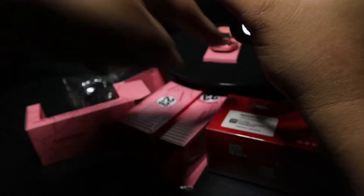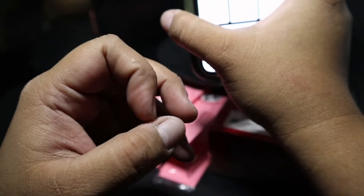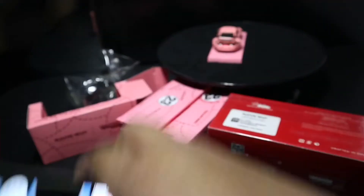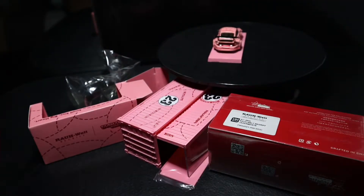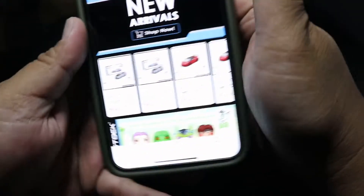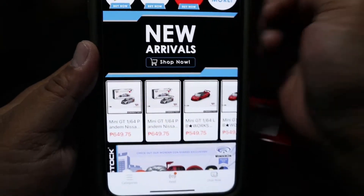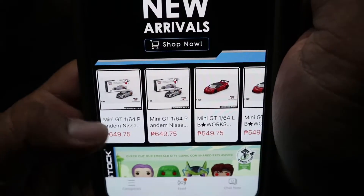Yo guys, so kanina habang nag-shoot ako neto, just now, kakatapos ko mag-shoot nung isang vlog natin regarding dun sa nabili kong LED case. Ngayon, may nakita akong post na si Habistock meron daw new arrivals sa Lazada. So, samahan niyo ako mag-hold. Kuha tayo ng ganito. Tara, let's go.